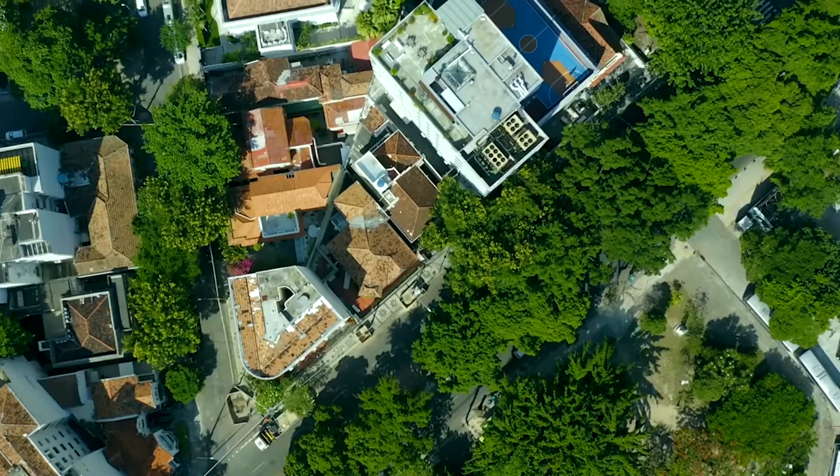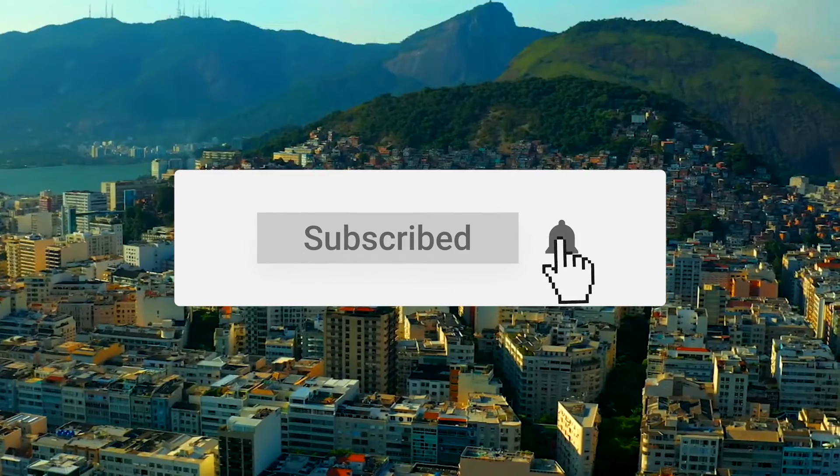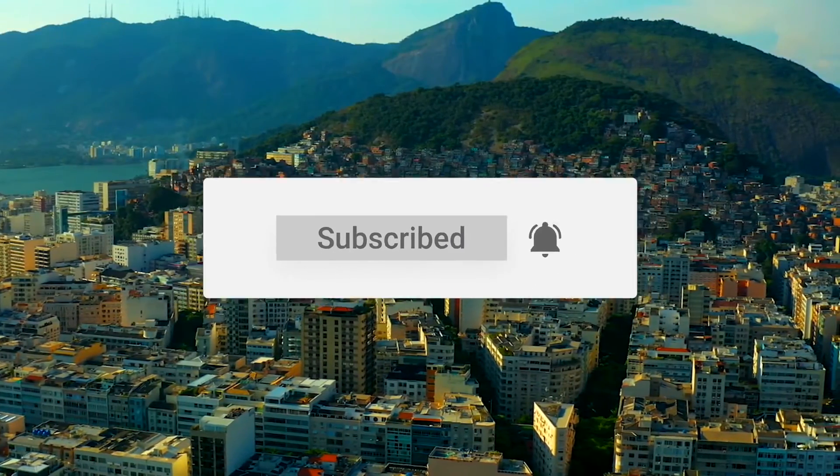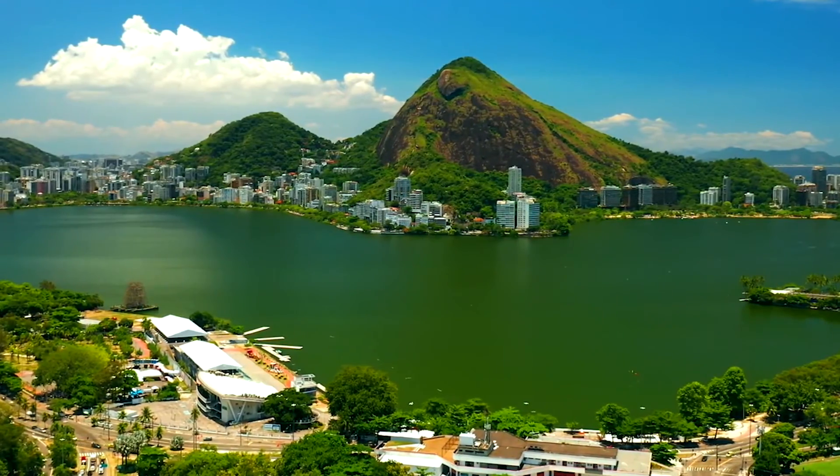That's it for today. If you guys enjoyed the video, make sure to hit that like button. Don't forget to subscribe and turn on that notification bell, so you never miss out on any future content. We're signing off now, but we'll be sure to catch you all in the next one.